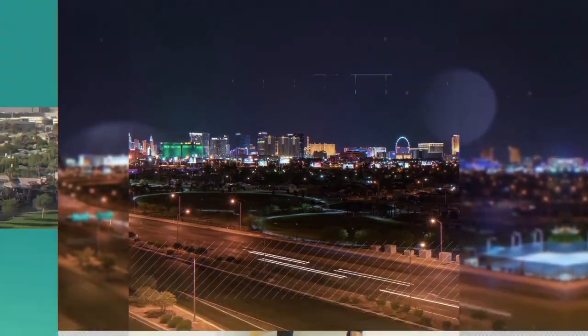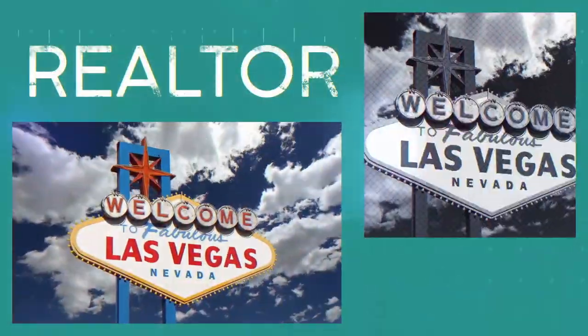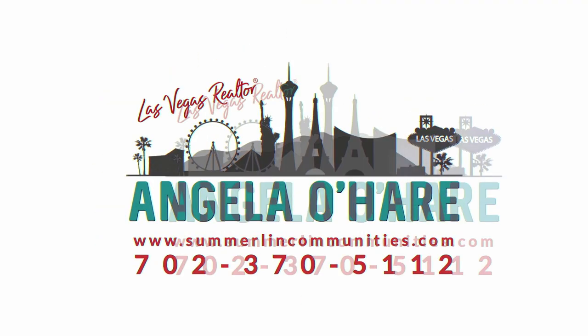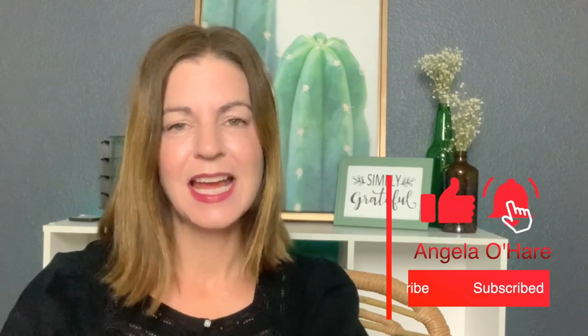Updating your home on a budget? That's what I'm talking about today. Hey everyone, welcome back to my channel. I'm Angela O'Hare, your favorite Las Vegas Realtor, and welcome to my seller series. In this series I try to give you tips and tricks of how to sell your house, why to sell your house, and all that good stuff. Today I'm going to be talking about how you can update your home on a budget without spending a lot of money. Say you want to put your home on the market but it is a little outdated — I'm going to give you some advice on tips and tricks of what you can do to make your home look updated and ready to sell.